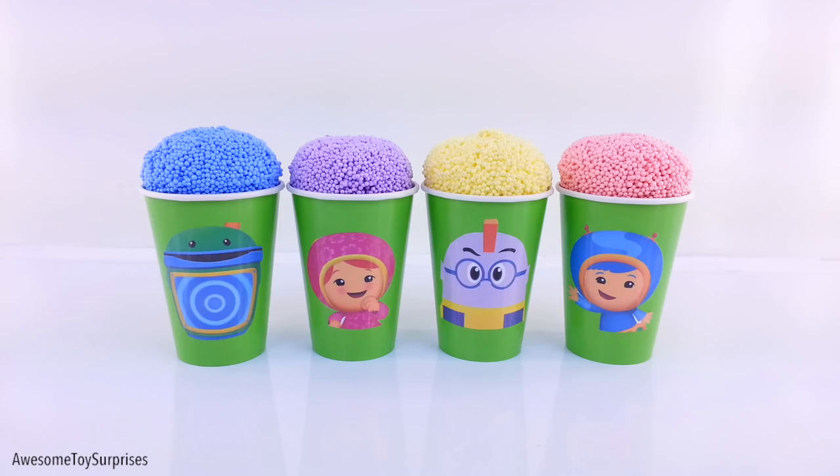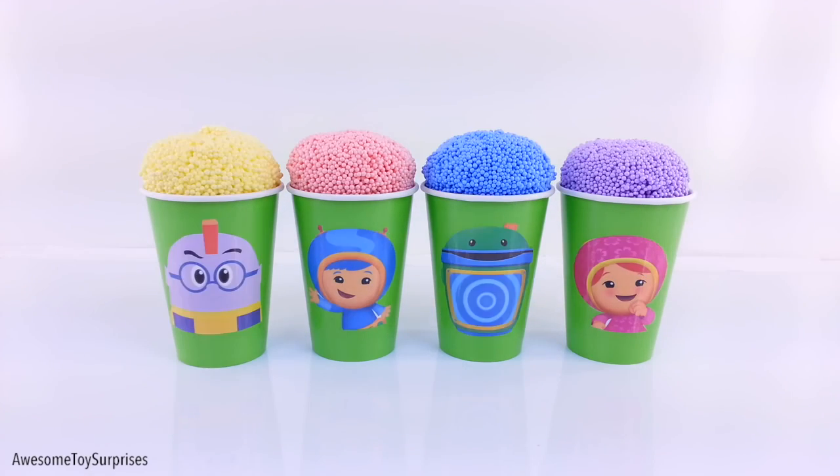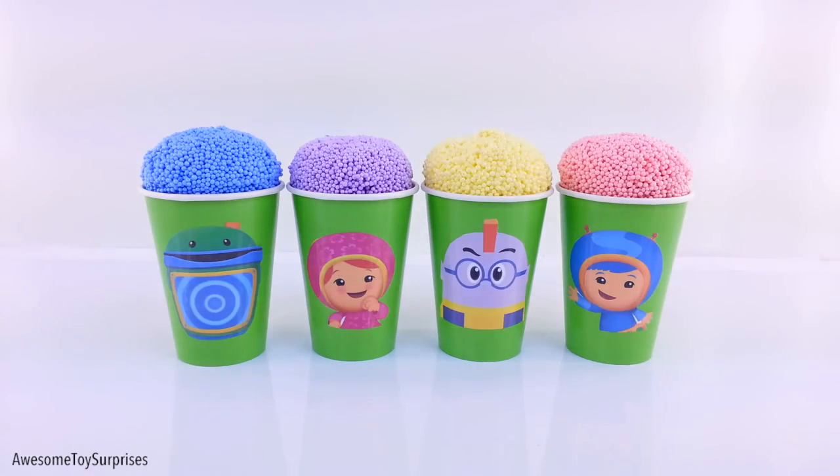Surprises! Today we have Team Umizoomi Surprise Cups. Let us know which one is your favorite in the comment section below. Give us a thumbs up and don't forget to subscribe.